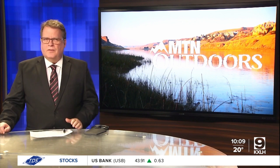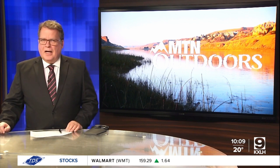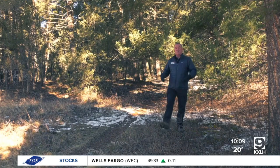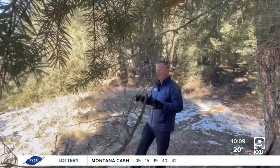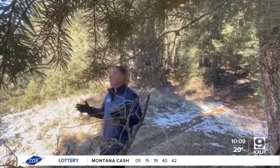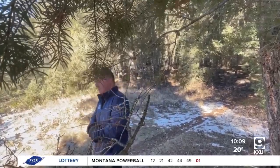Montana has a mountain lion population spread out across most of the state. Because these big cats are so elusive, however, studying them takes some time and some help. MTN's Chet Layman talks with FWP about its ongoing mountain lion study continuing this winter in the Gallatin Range. If you've spent any time in Montana's backcountry, you've probably been near a mountain lion. They're elusive, far-roaming, and often hard to find.